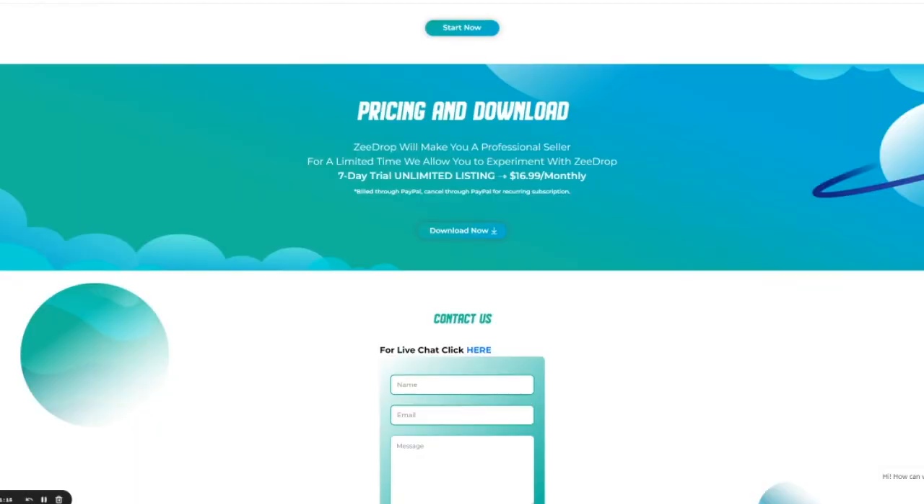ZDrop's price is currently $16.99 a month, and it comes with a seven-day free trial so you can try it out. That is a very good price for everything that it does — it's only $17 a month. Pretty much everyone can afford that. If you can't afford $17 a month, you shouldn't be starting a business, let alone a dropshipping business. So the price is very advantageous for ZDrop.